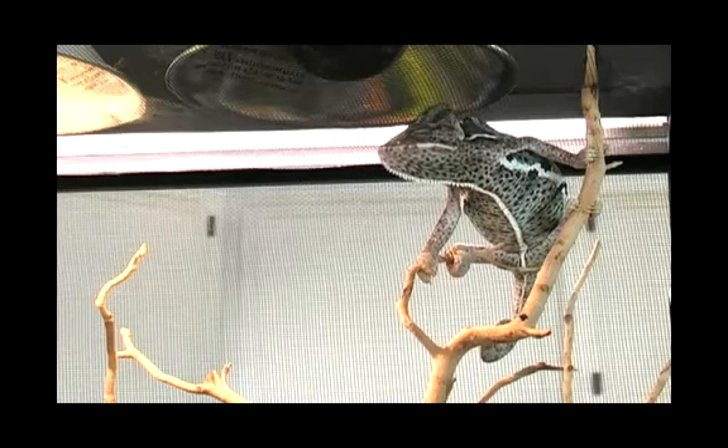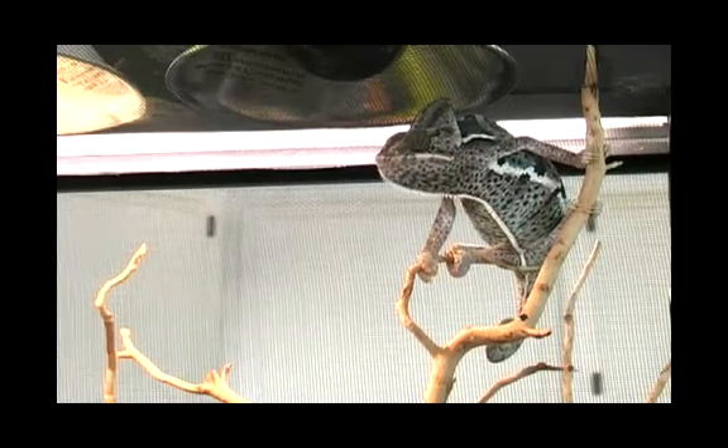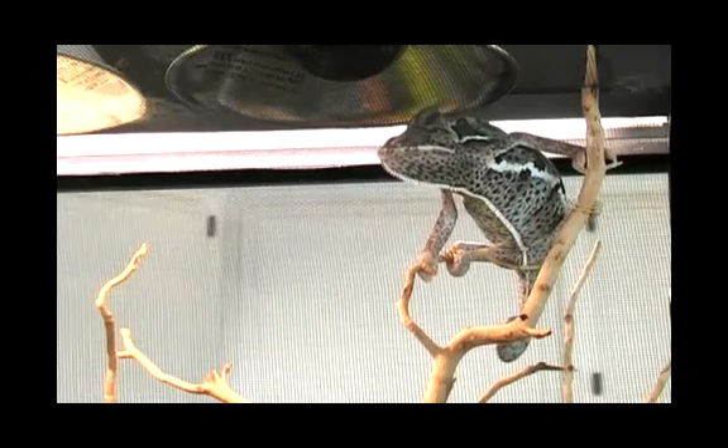Now if she's cold, her whole body is going to turn more of a black color. This is because dark colors absorb more heat, and if she's cool she's going to go sit under her basking light, turn a darker color, and absorb as much heat as she can.